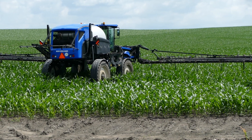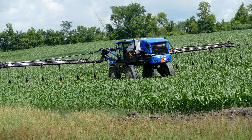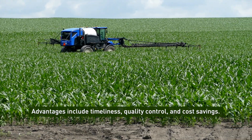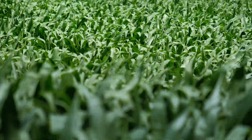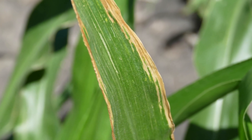The proliferation of farmer-owned self-propelled sprayers for post-emergence applications has given many farmers the ability to side dress their own N with UAN. The main advantages of this are timeliness, quality control, and the economic advantage of spreading the cost of equipment over more acres. Urea and UAN solutions can damage the leaves of the crop, so whatever you do, try to minimize contact with the plants.